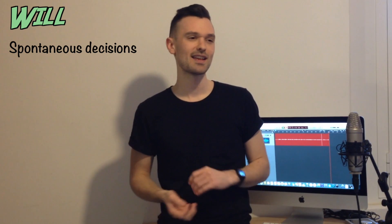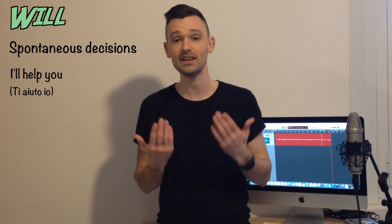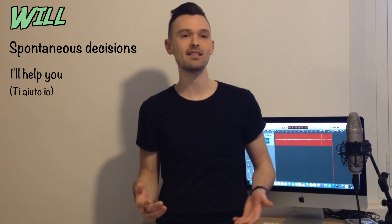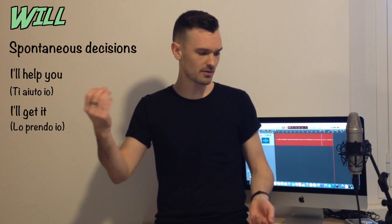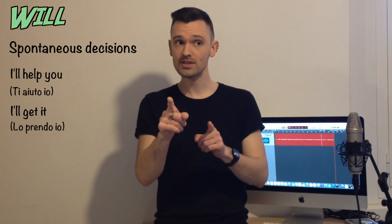The first way it's used is for a spontaneous decision. What does that mean? Maybe you see someone with something heavy in their hands trying to open a door with their foot — what do you say? I'll help you. In English we use 'will' for these moments when you make a decision right now. Maybe the phone rings: I'll get it. Maybe someone drops something on the floor: I'll get it.